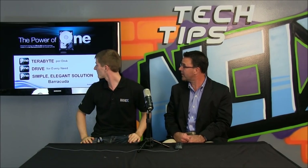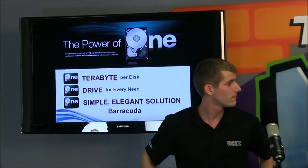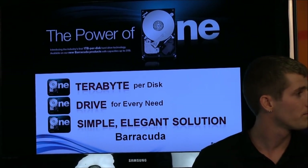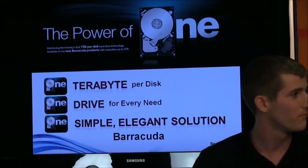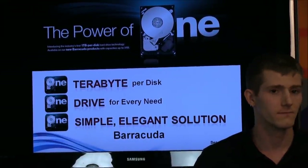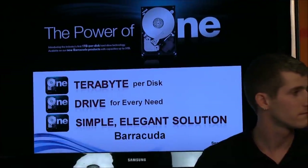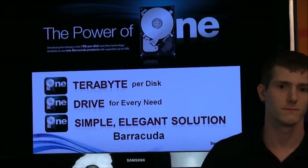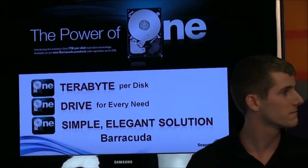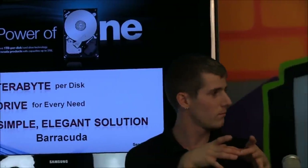The power of one is the slogan we're using in relation to our new Barracuda product family launch. Barracuda has been around for years and everybody seems to be familiar with it. But what we're doing is introducing our first one terabyte per disk capacity drive — cramming a whole terabyte of data onto one platter, two heads, of a three-and-a-half-inch hard drive. That's a pretty big milestone in the industry.